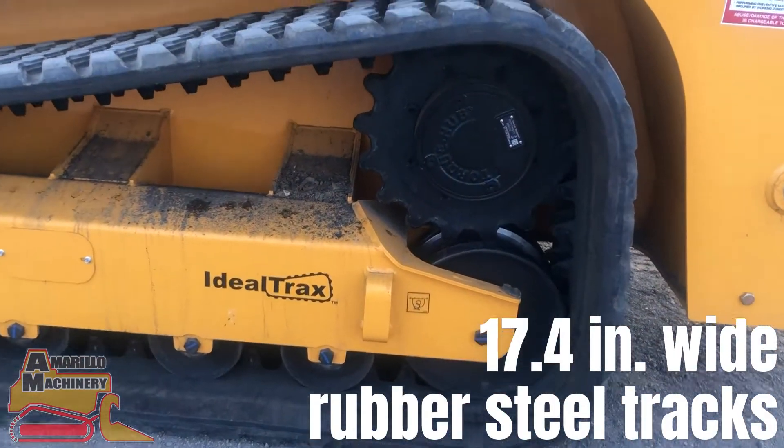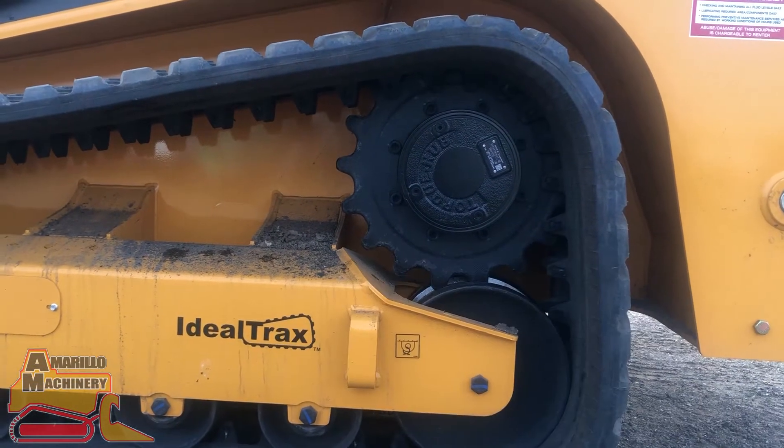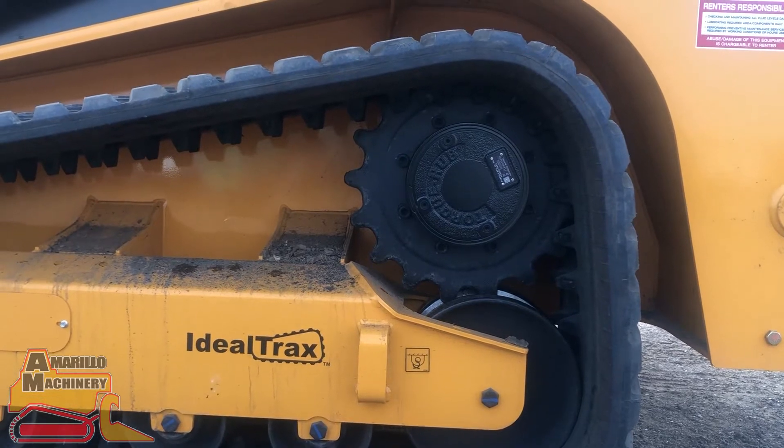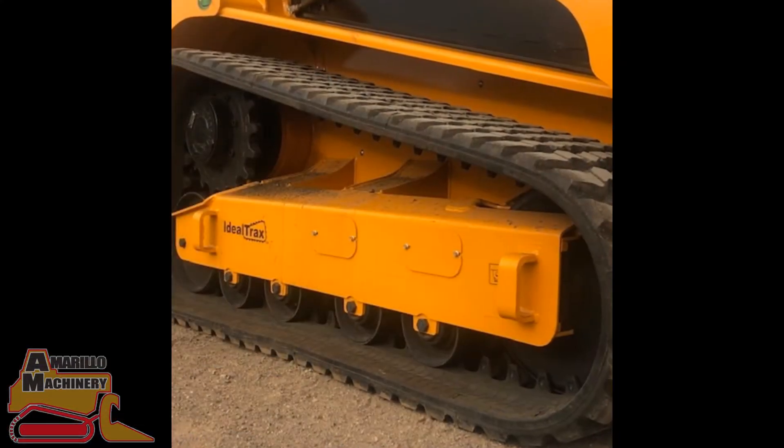The 3200 VT comes with 17.4 inch wide rubber steel tracks with the industry exclusive automatic adjusting tensioning system. These tracks automatically tension when starting up the engine and automatically release when shutting down.